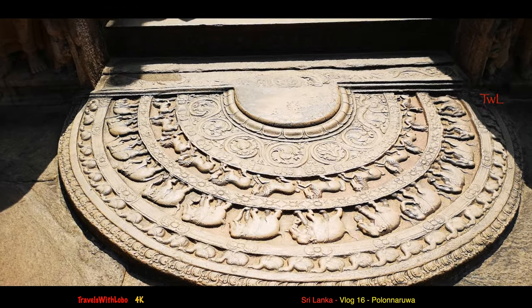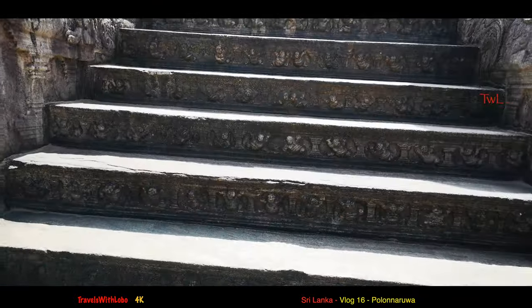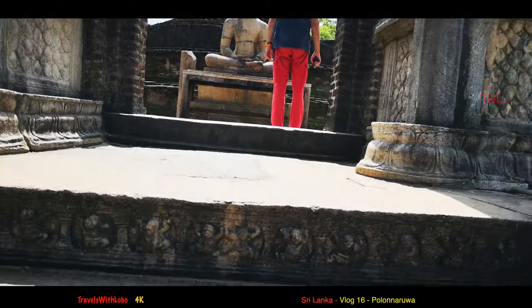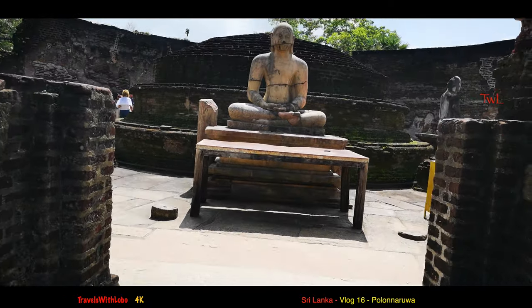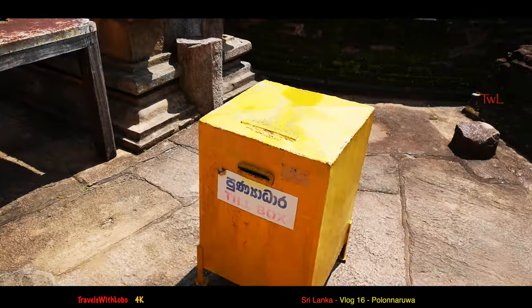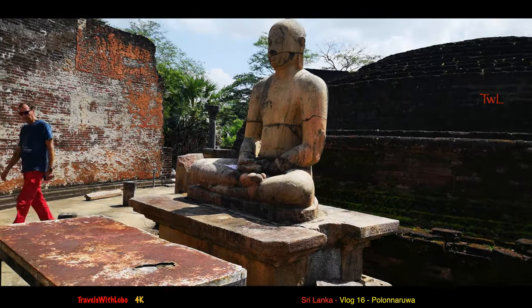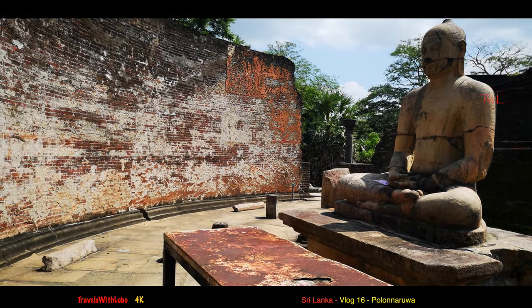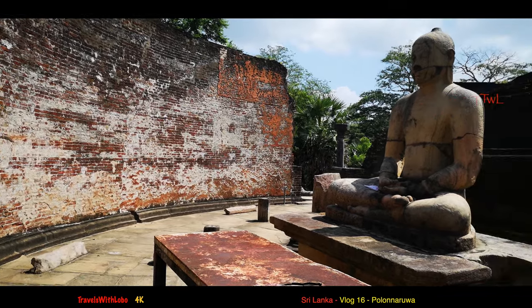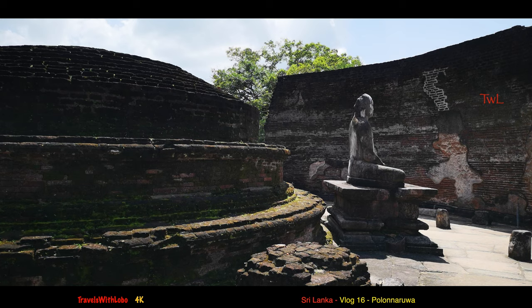I've got bandages on the bottom of my feet, and that helps a little bit. Can you imagine a till box when you consider the entry fee here is 55 rupees? I misspoke — 35 Canadian dollars is about 5,500 Sri Lankan rupees.